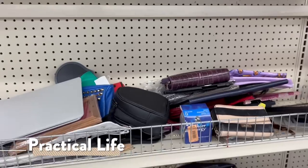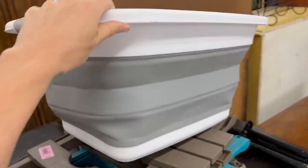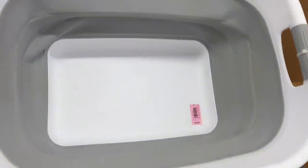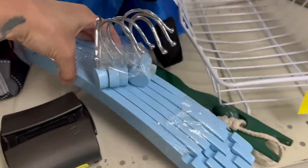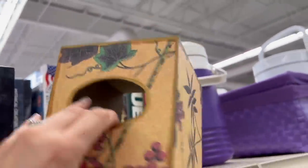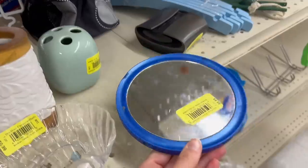For practical life, wallets and makeup bags offer practice with zippers and snaps, and there were also some umbrellas here. I also found a small collapsible laundry basket, a set of child-sized wooden clothes hangers, and for a self-care station, a wooden tissue box with pretty floral designs and a small mirror that could be hung on the wall.